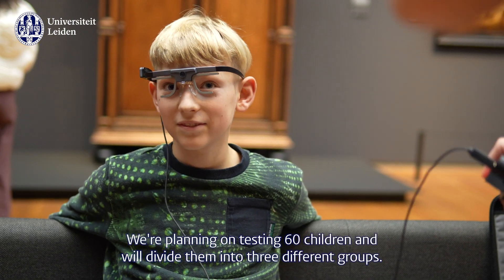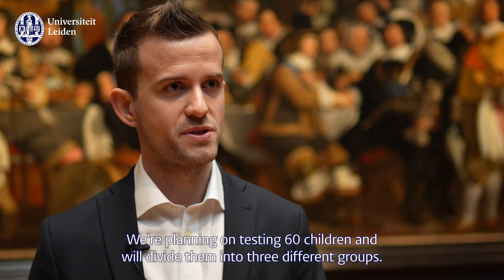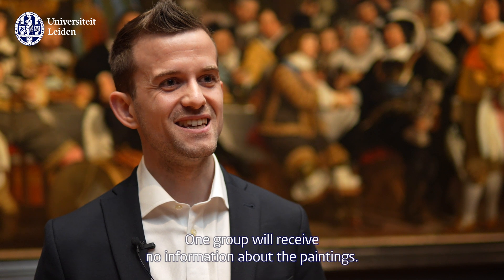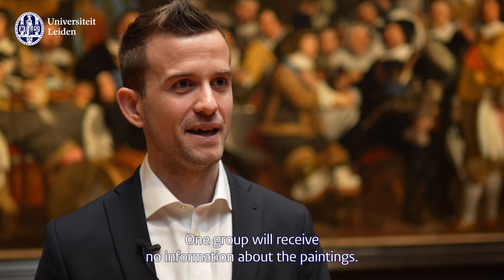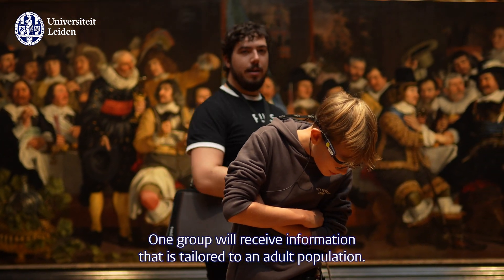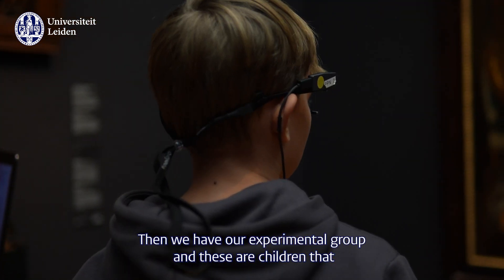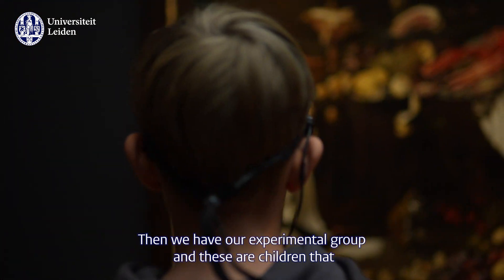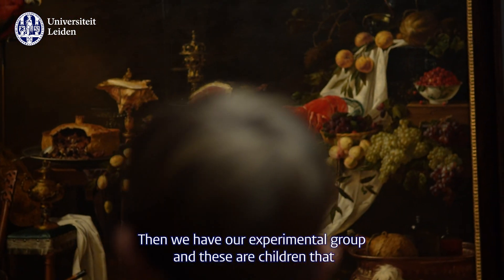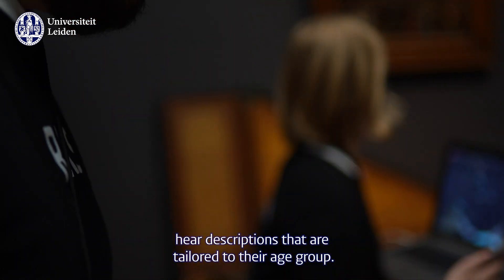We're planning on testing 60 children and we will divide them in three different groups. One group will receive no information about the paintings. One group will receive information that is tailored to an adult population. And then finally we have our experimental group — children that actually hear descriptions that are specifically tailored to their age group.